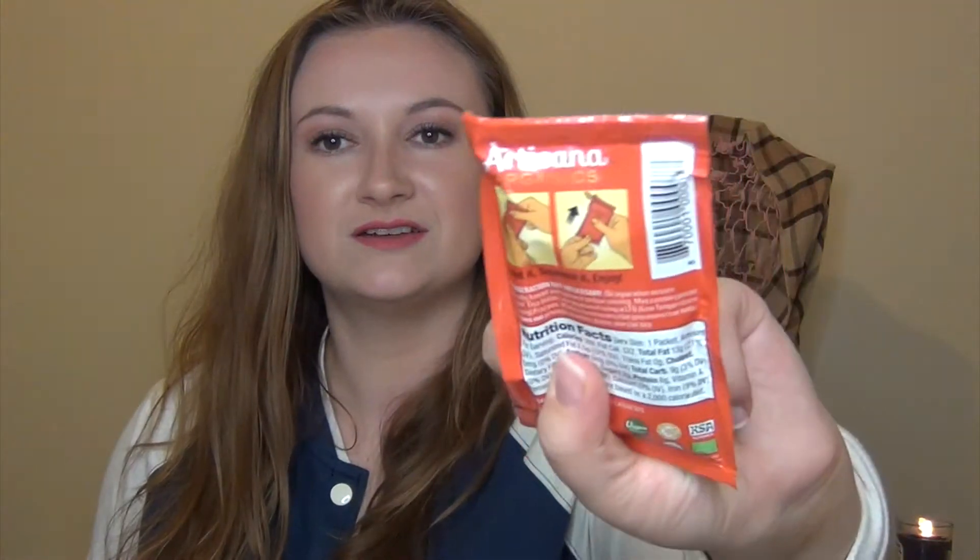Artesana Organics Raw Cashew Nut Butter — it's like a little portable packet, which is awesome. I could put this on toast or something. It's vegan, non-GMO, organic, kosher, gluten-free. I don't think I've ever tried cashew nut butter before, so that's super interesting. And another one from the same brand — Raw Coconut Butter, Whole Coconut Puree. I'll have to figure out what to pair that with.